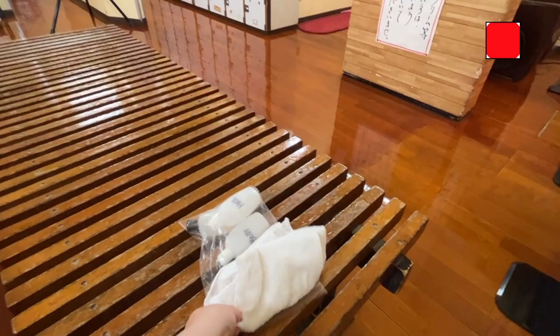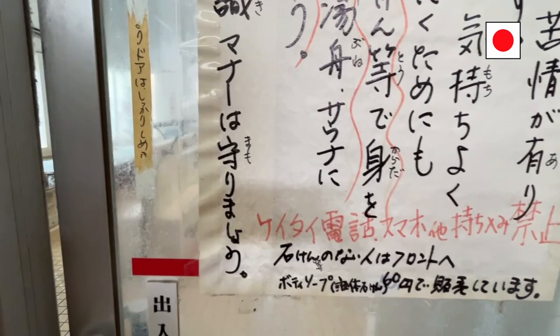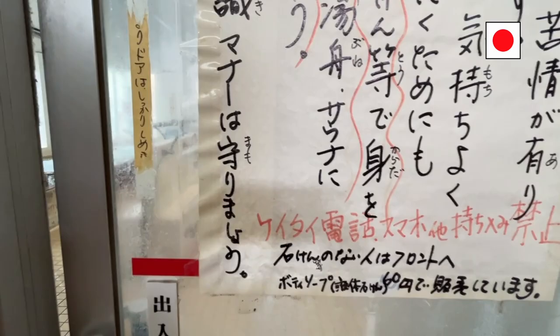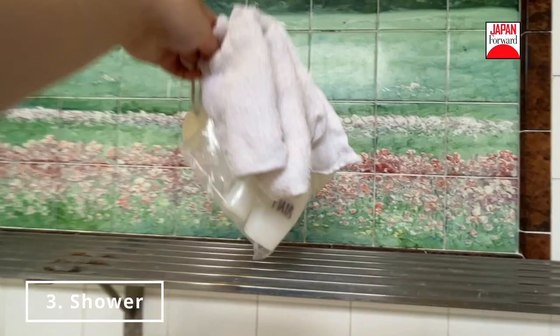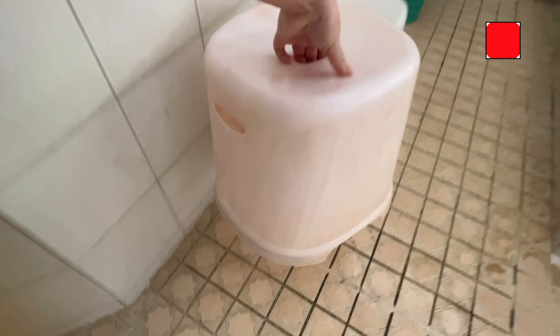Take off your clothes and bring only a small towel and your toiletries. Choose a shower and put your toiletries on the rack. Grab a stool. Make sure you wash thoroughly before going into the baths.